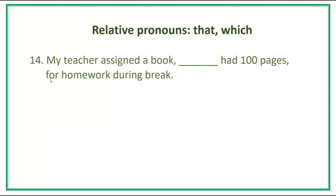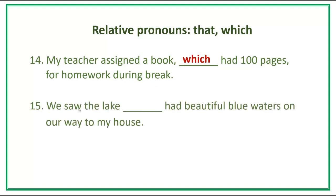Number 14. My teacher assigned a book [blank] had one hundred pages for homework during break. Answer: My teacher assigned a book, which had one hundred pages for homework during break. Number 15. We saw the lake [blank] had beautiful blue waters on our way to my house. Answer: We saw the lake that had beautiful blue waters on our way to my house.